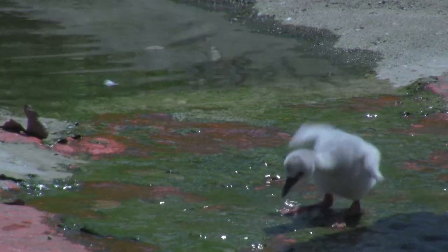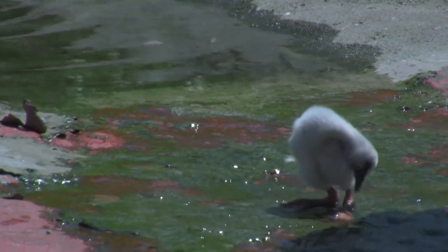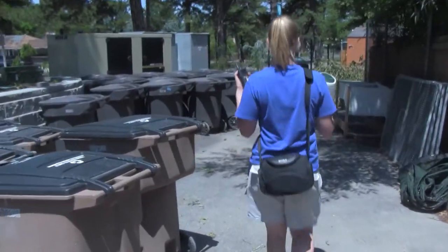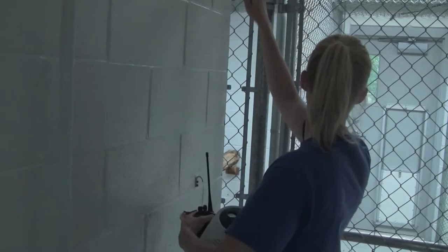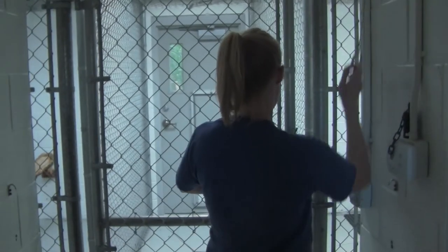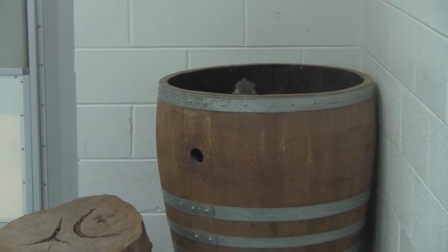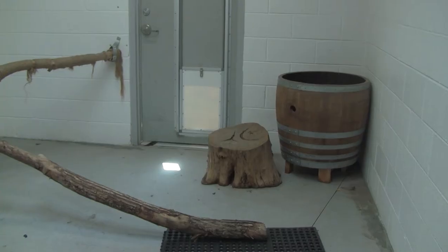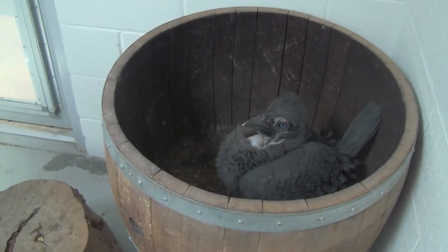Elsewhere in the aviary, other baby birds are doing very well. One such bird is Baby, a southern ground hornbill chick. At almost two months old, she is almost grown enough to leave her nesting barrel. In the meantime, she enjoys a midday snack of crickets.